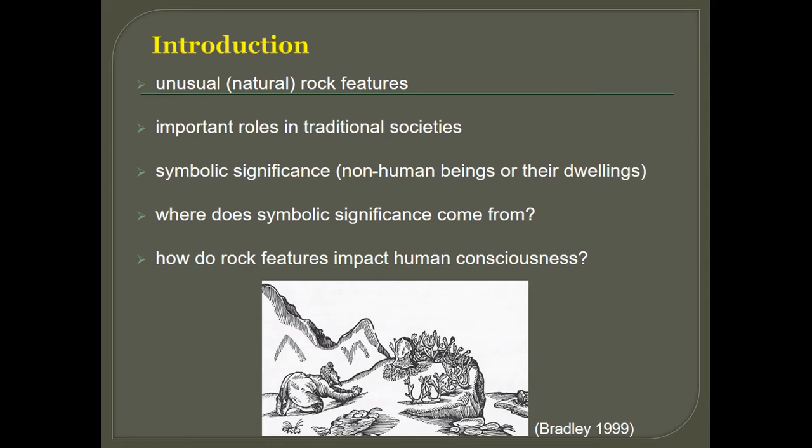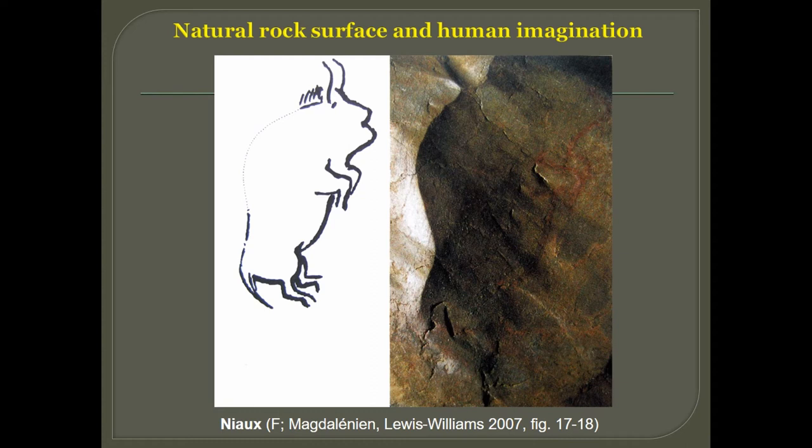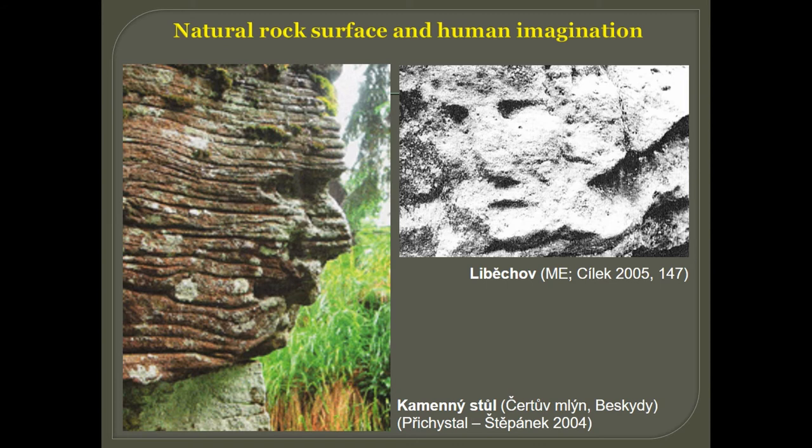Since upper Paleolithic times we can see that humans paid attention to rock surfaces, as these two examples from the cave Altamira in northern Spain can show us. They combine the rock surface with their imagination or projection of animal shapes. Here's another example from a French cave also from the upper Paleolithic.